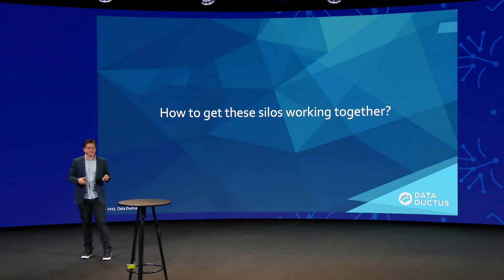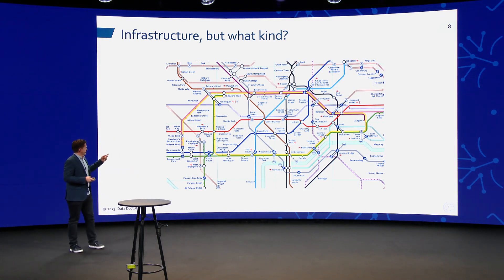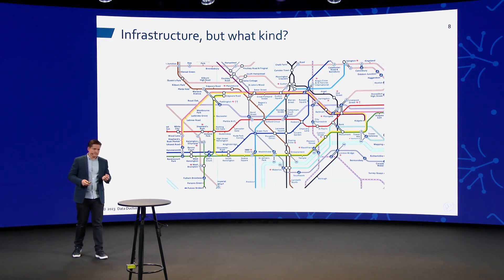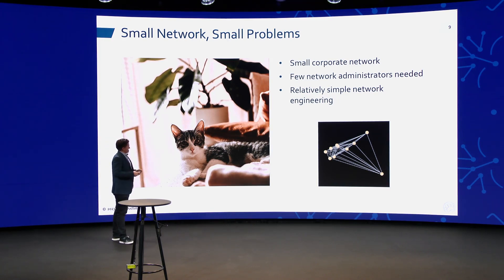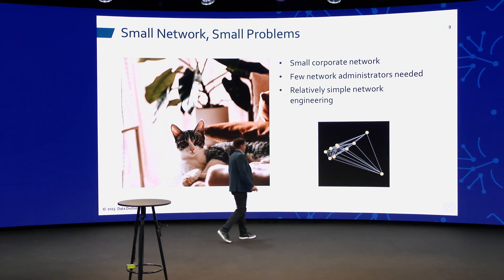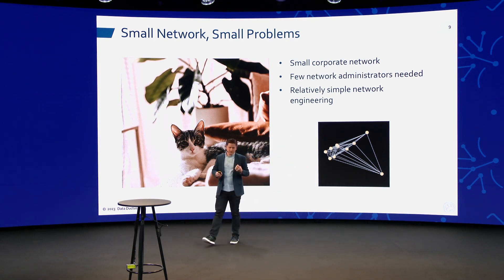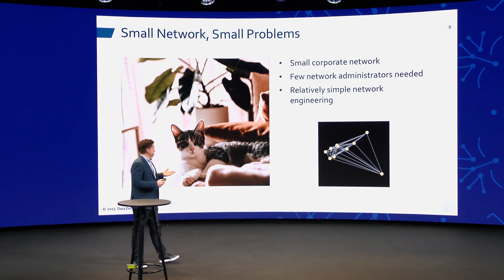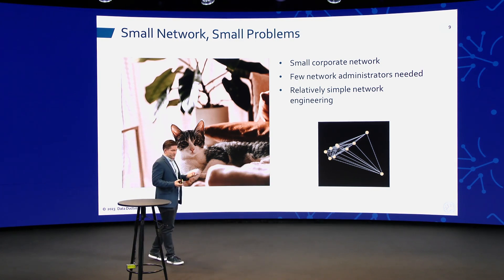So how do we get these silos working together? We need some sort of infrastructure — just like infrastructure gets people in London where they want to go without a giant traffic jam. Looking at a small corporate network, it's not too scary. The dots represent resources and the lines represent possible conflicts. Even with two administrators, you have to make sure they're not both making changes on the same device or configuring the same port at the same time.